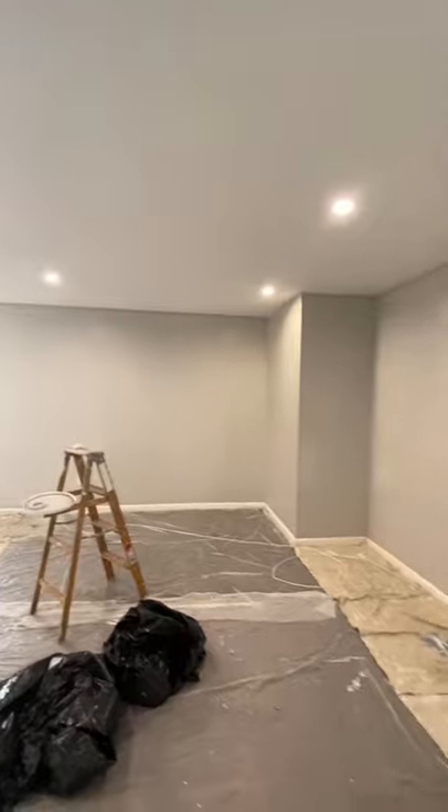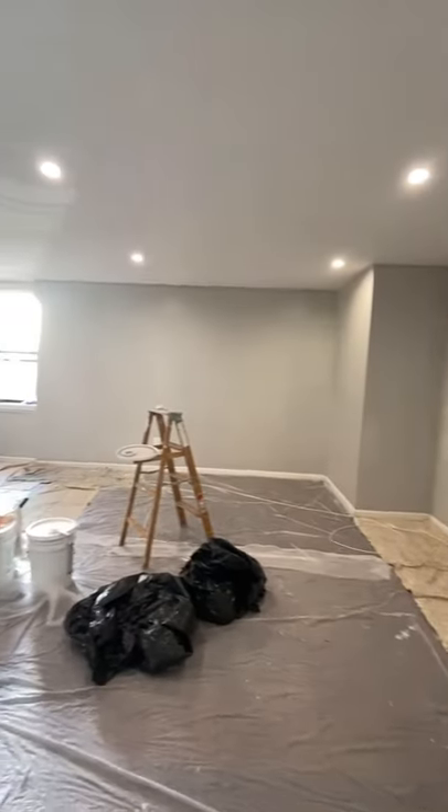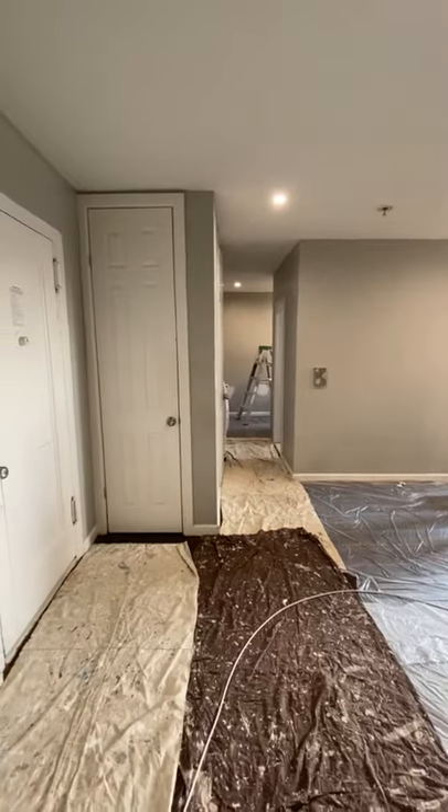You have two closets right when you walk in. There are hardwood floors under there, recessed lighting, and again this space — all for $1,550 a month.